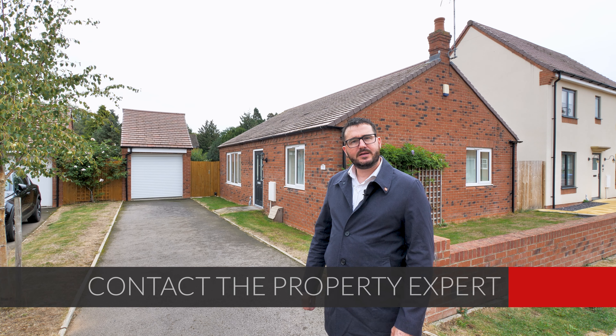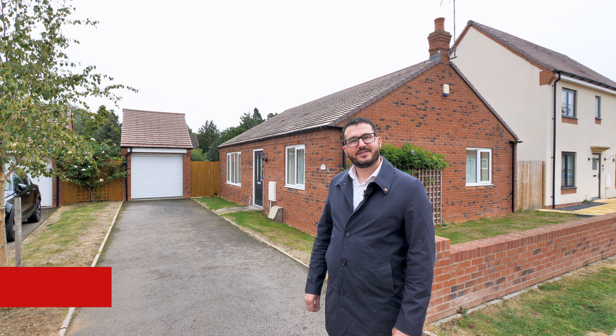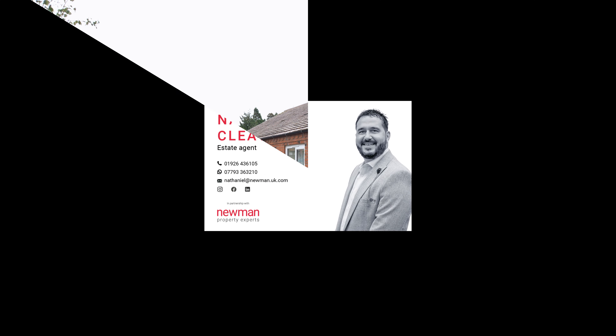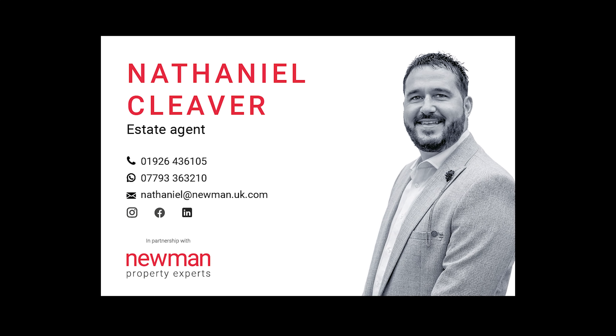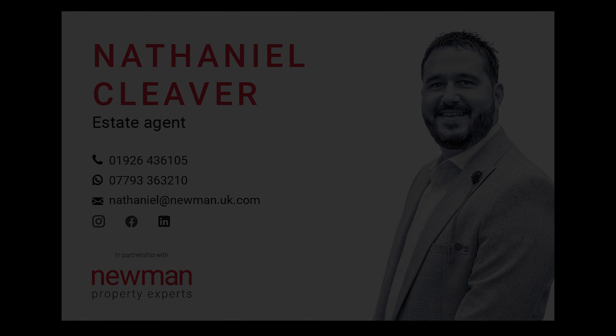If you've liked what you've seen today and want any more information or would like to book a viewing, please contact me on the details that are about to follow. Thank you for watching.